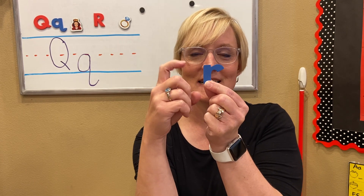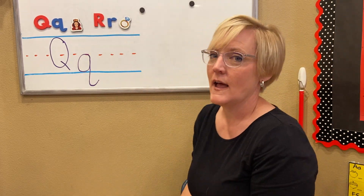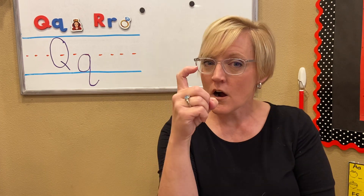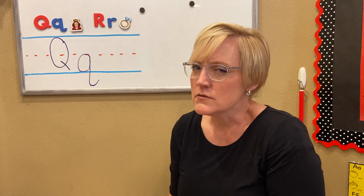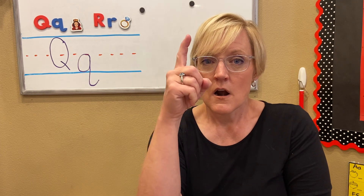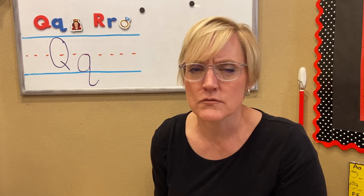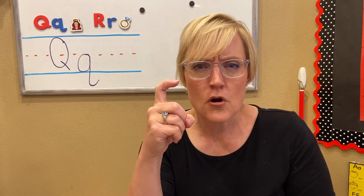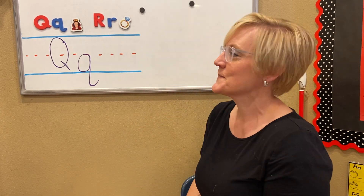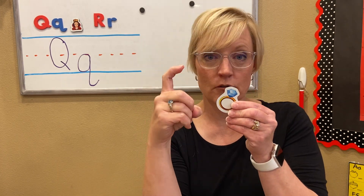Arr, mateys. The name is Arr. And when you say Arr, it will help you remember. When you see an angry pirate, the sound of letter R is Arr, Arr, Arr. Angry pirates roar. Our alphabet magnet is a Arr, Arr, ring.